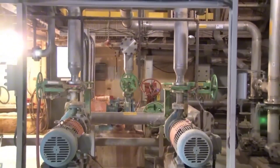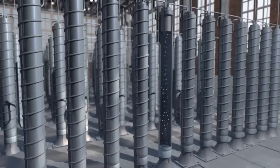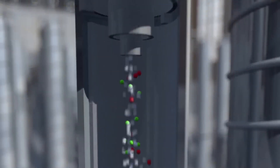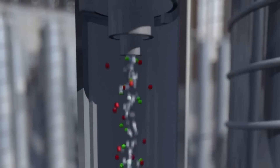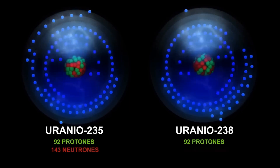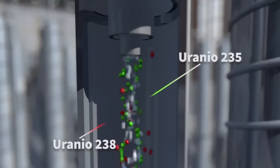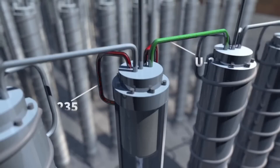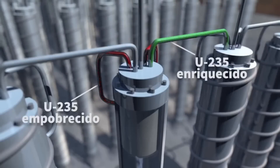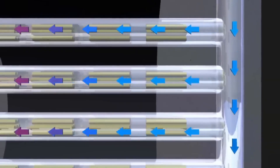Once the core has been inspected, cleaned, and rebuilt with surgical precision, the most anticipated moment arrives: loading it with nuclear fuel — a kind of magical uranium, one of the most energetic elements found on Earth. Each of the 480 reactor tubes can hold up to 12 fuel rods, totaling 5,760 perfectly aligned rods. Once all in place, fitted like pieces of a giant silent mechanism, the real show begins.